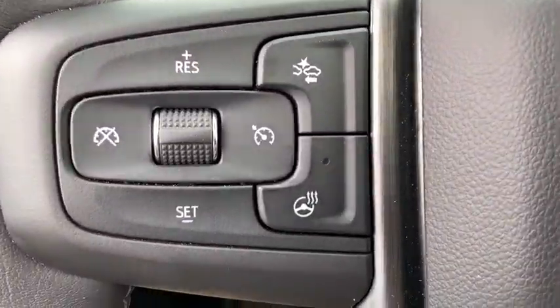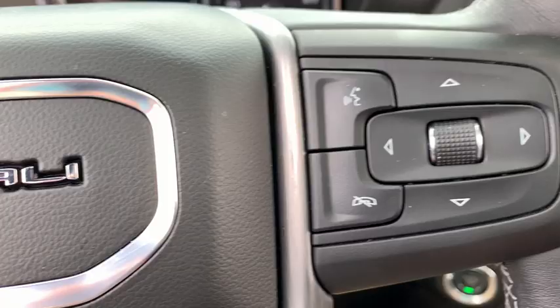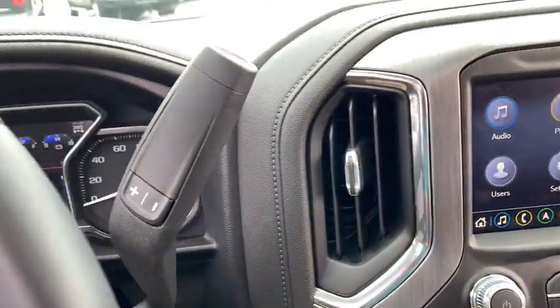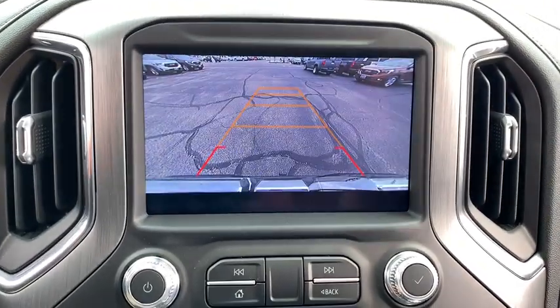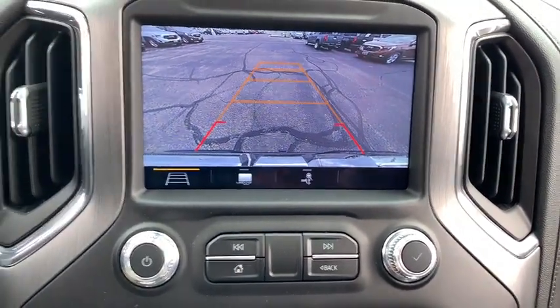Here are some of this vehicle's great options: navigation system, power passenger seat, steering wheel audio controls, remote engine start, traction control, dual airbags, alloy wheels, power steering.